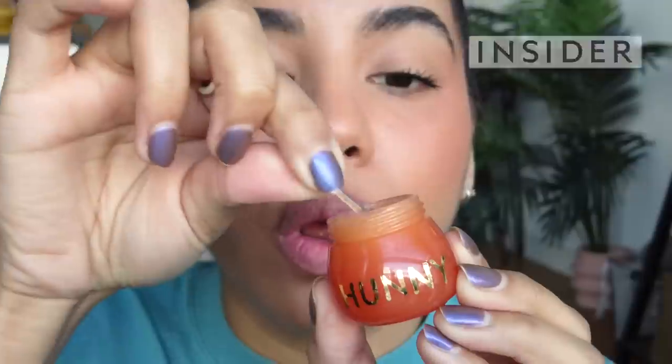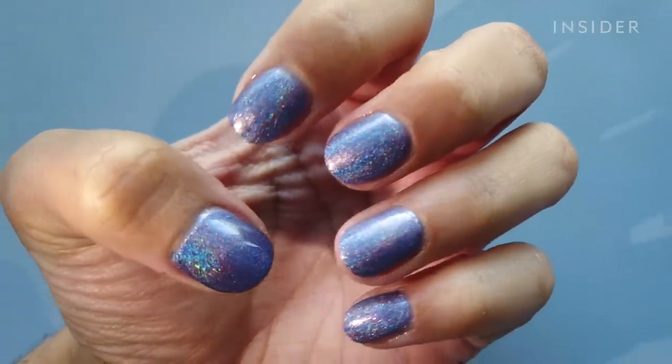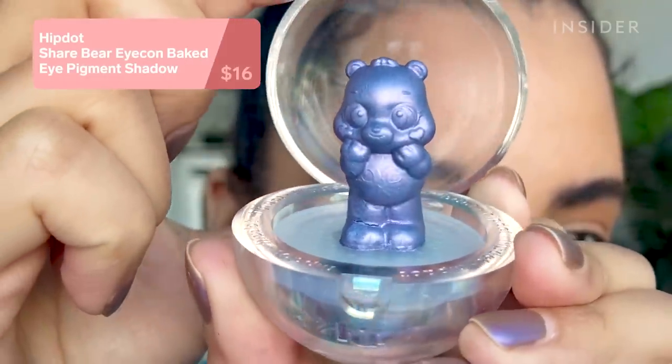There are so many new beauty releases happening all the time, so we gathered some of the most hyped products to test for ourselves.